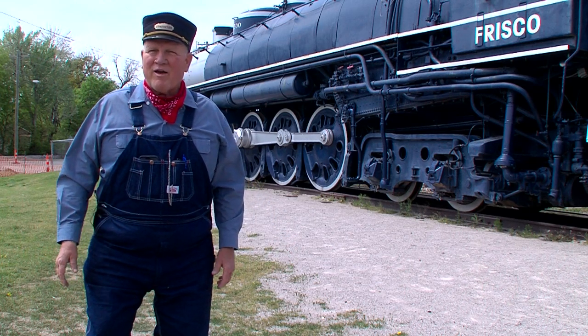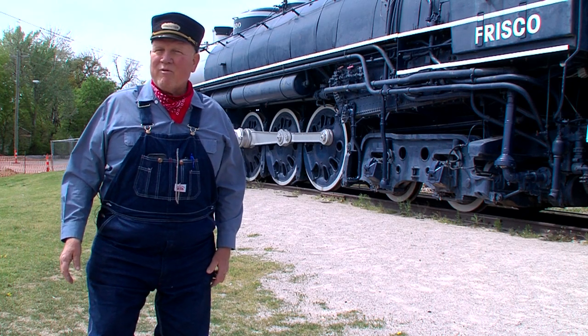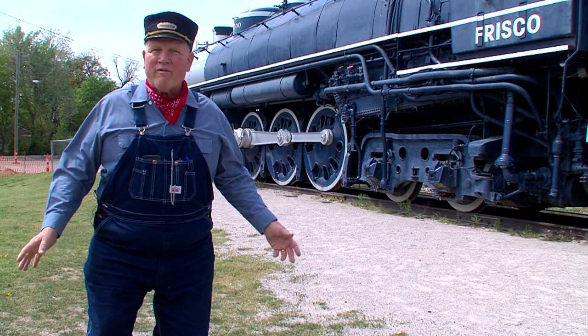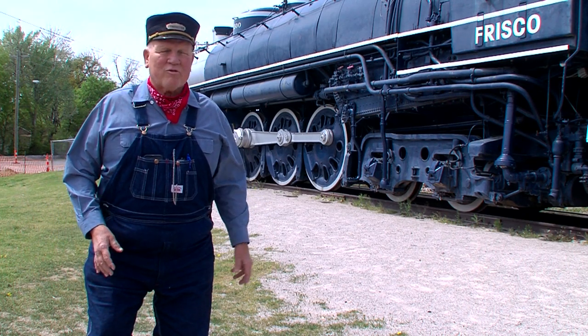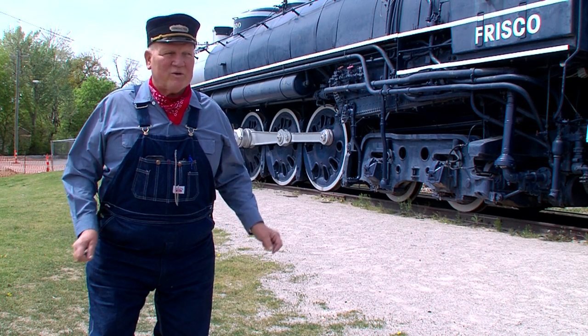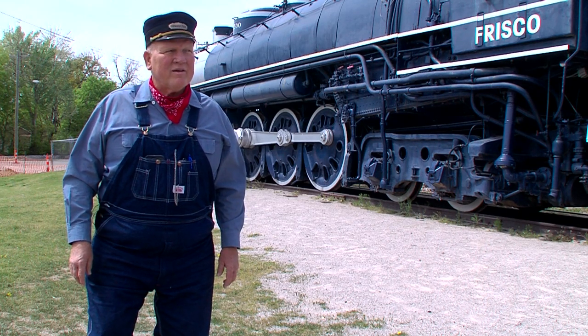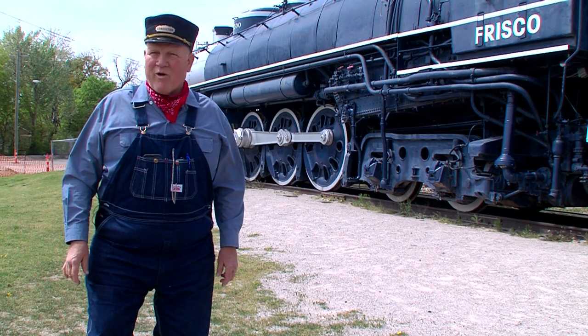The city of Tulsa realized by 2002 that this engine was still on their books and they were trying to get rid of it. But a local grassroots group came along and convinced the city of Tulsa to keep it here in Tulsa and that we could rebuild it and make it back to its original glory.